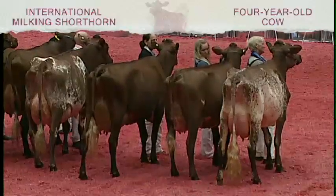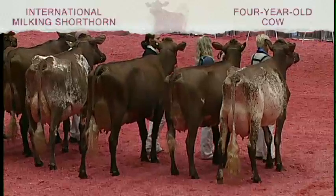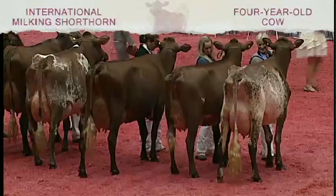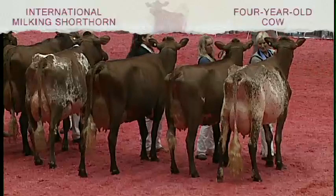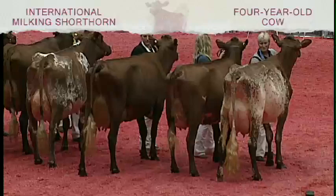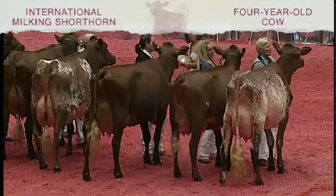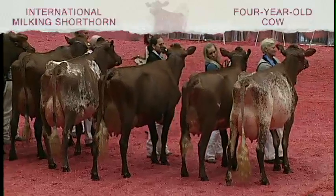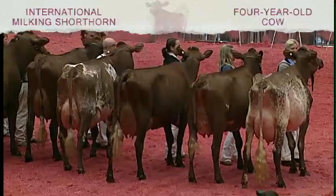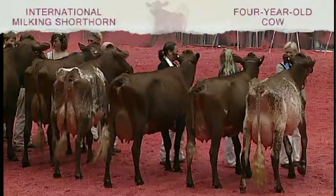Third place goes to 1579, Mapleton Valley Aladzina, shown by Mapleton Valley Farms of Oconomowoc, Wisconsin. Second in the class and best bred and owned: 1573, Hellpins Rosalie's Second EXP, shown by Andrew Rice of Hellpins Farms, Kempton, Illinois. Winning the class and best udder: 1572, Landsbrook MVFL Clare ET, shown by Mapleton Valley Farms, Oconomowoc, Wisconsin. Judge Heath, your reasons.